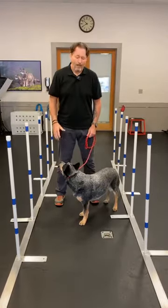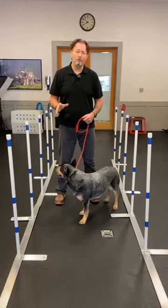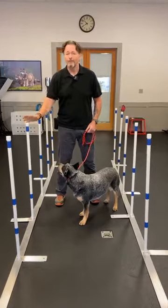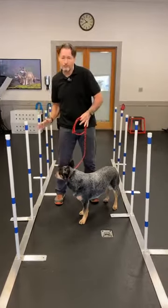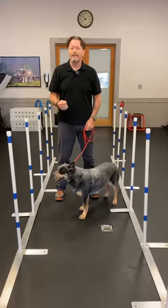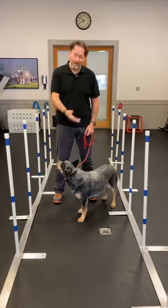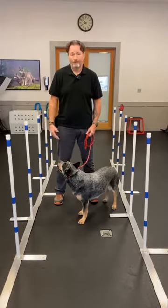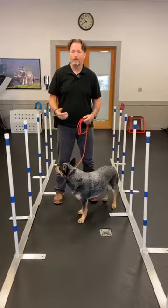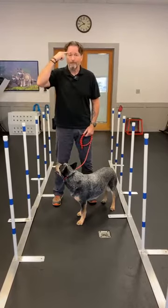A couple of things about weave poles off the bat: most experts who compete at a high level in dog agility recommend you really don't start competing at a high level until your dog is about a year of age, especially with the weave poles, because there's a lot of torquing and twisting. Everyone is concerned about orthopedic issues and strained muscles. I definitely get that, but I do believe you can start young. Captain was about five months old when I first did agility with him.